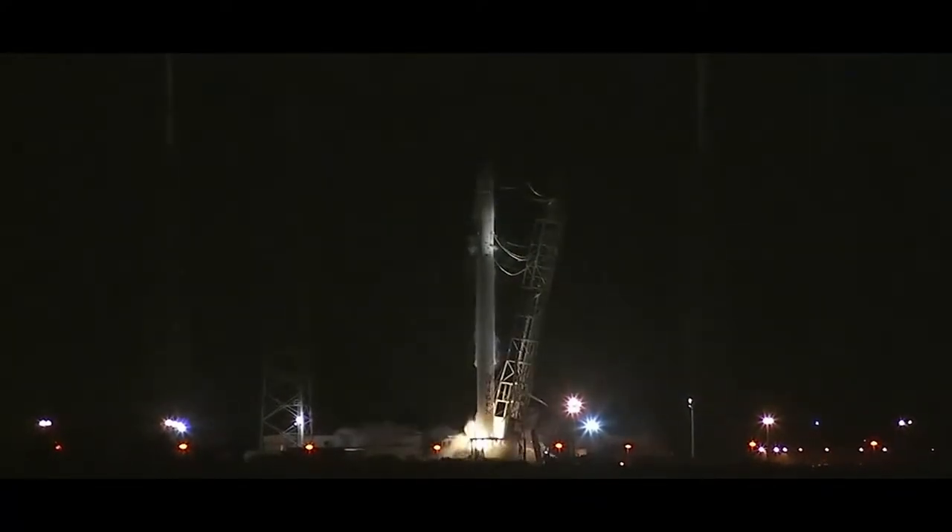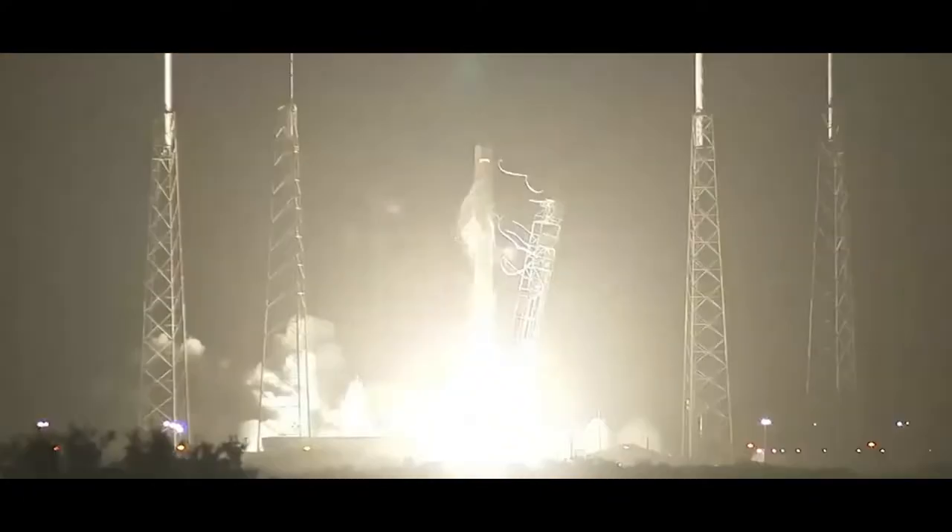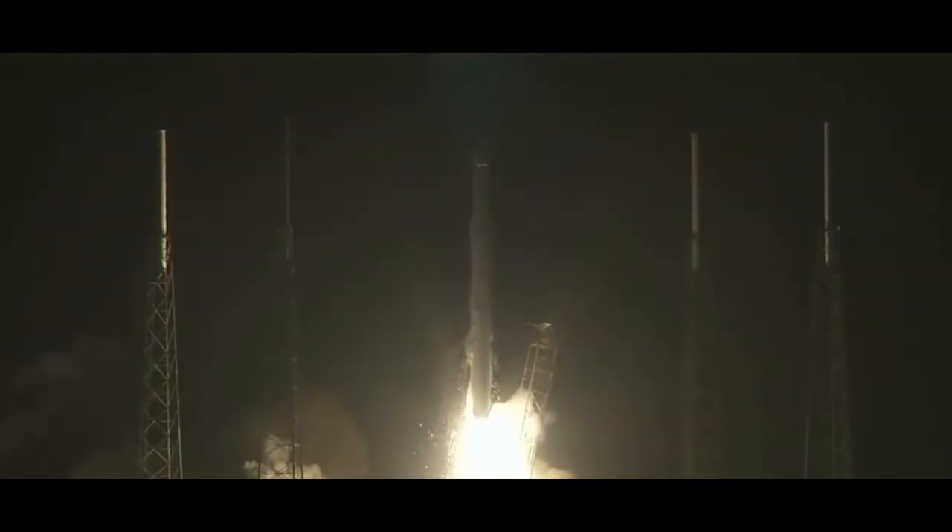Four, three, two, one, action. And we have liftoff, SpaceX Falcon 9.